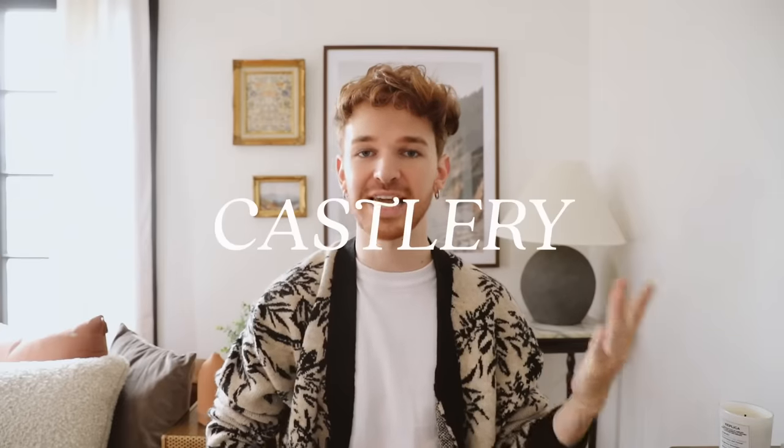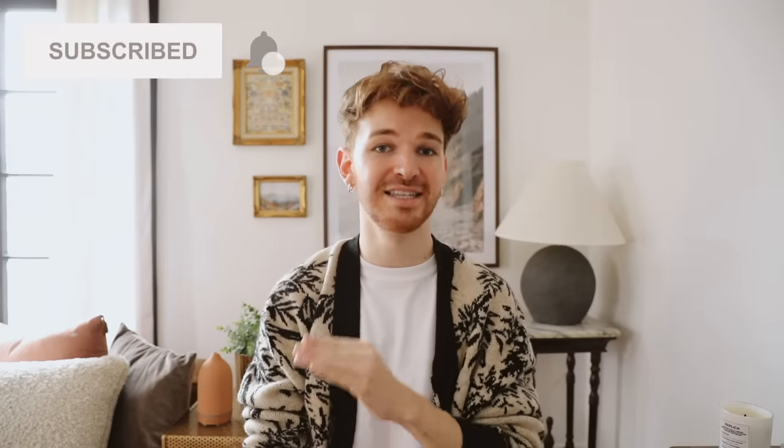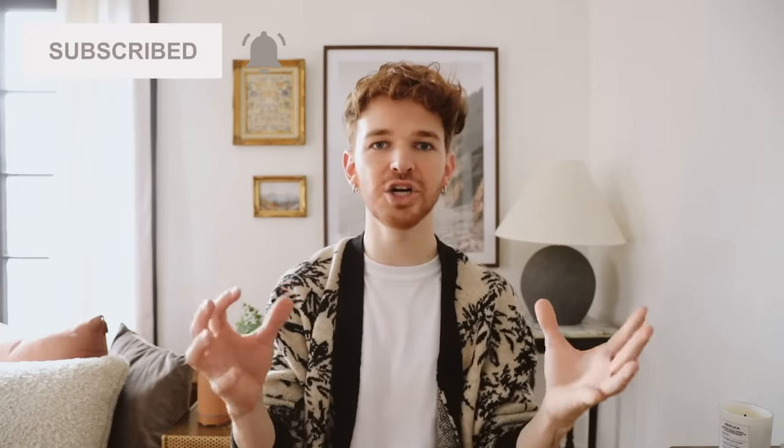I also want to give a huge thank you to today's video sponsor, Castlery. They killed it with the furniture — they sent me so many incredible pieces for Marco's space. He and I are both extremely grateful. These pieces really made the entire space; they were the base for the entire living room, the entire dining room, everything. I'll touch on them in just a little bit.